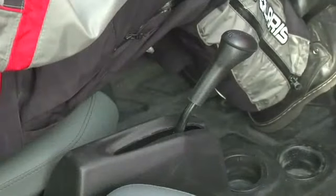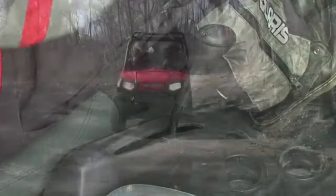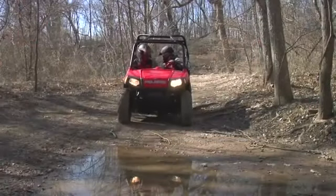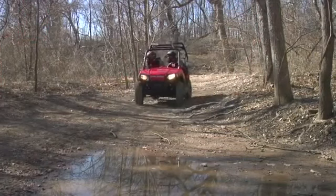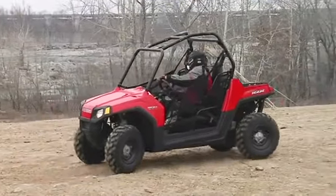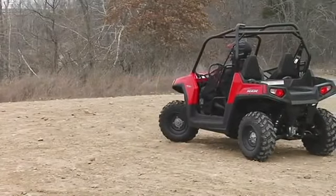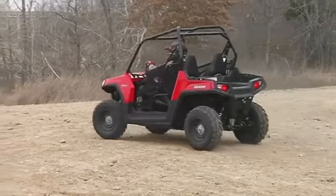Your Ranger Razor is equipped with reverse, a handy feature for maneuvering. When operating in reverse, pay careful attention to your surroundings. Always verify it is safe to back up before doing so. Sometimes it's helpful if a passenger gets out and guides the operator when backing up.